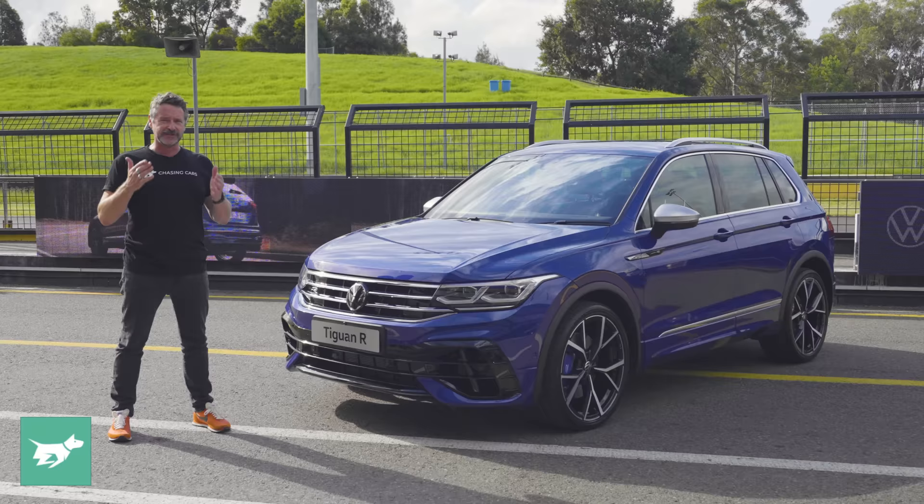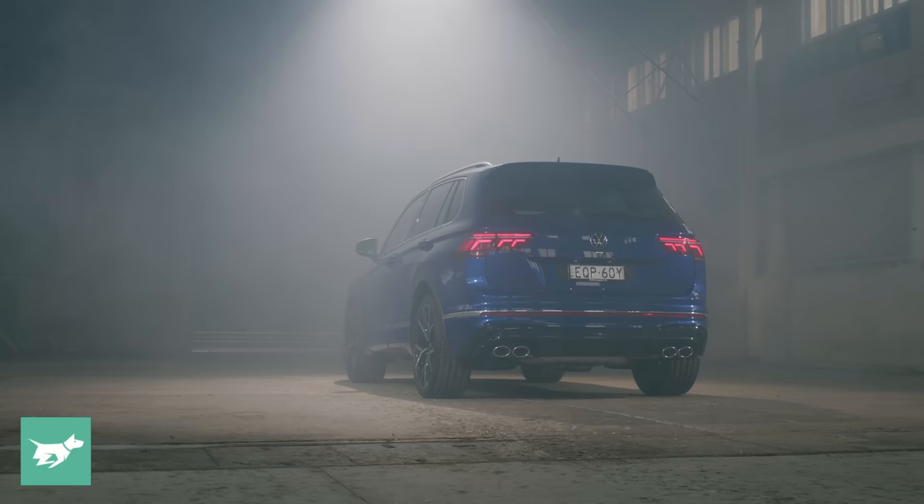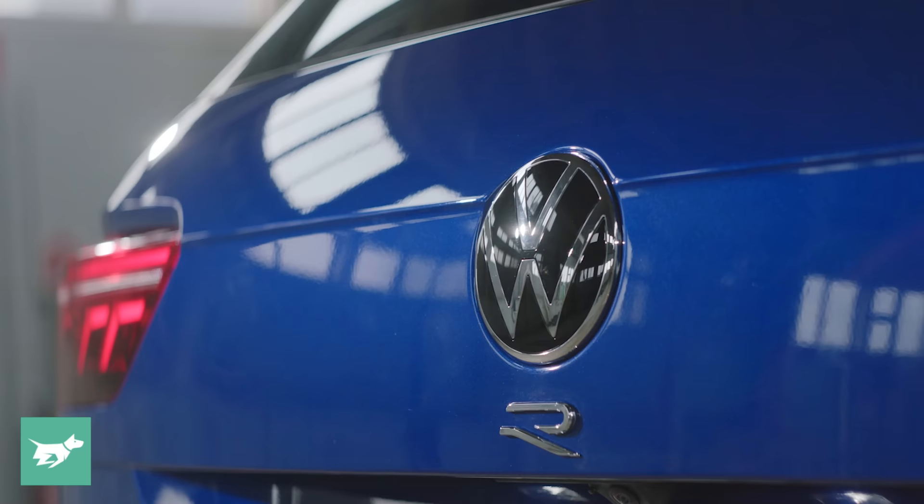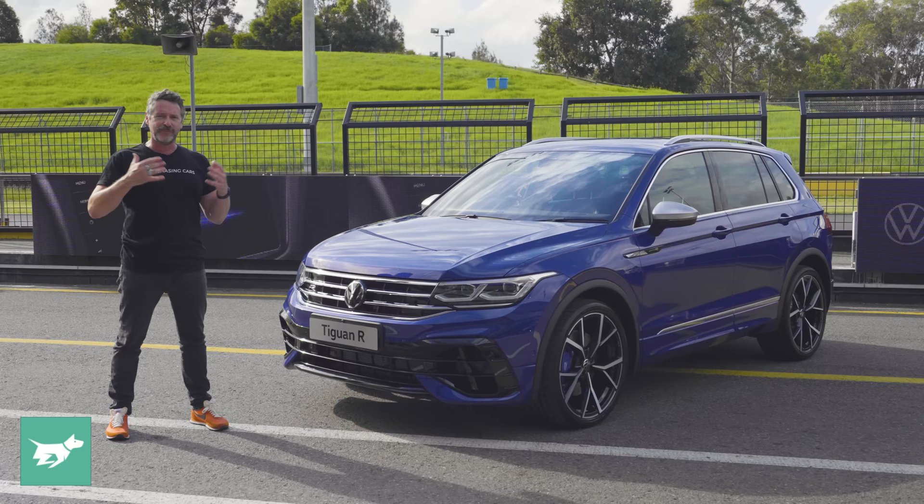It is launching in Australia alongside the Golf R hatch, with the wagon coming in a few weeks. Interestingly, the wagon will be priced exactly the same as this Tiguan R here at $68,990 before on-road costs. So you actually have the choice of two very distinct Volkswagen R models with the same heart, but a different focus.